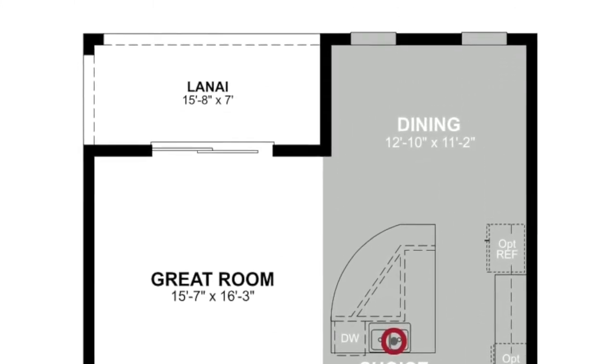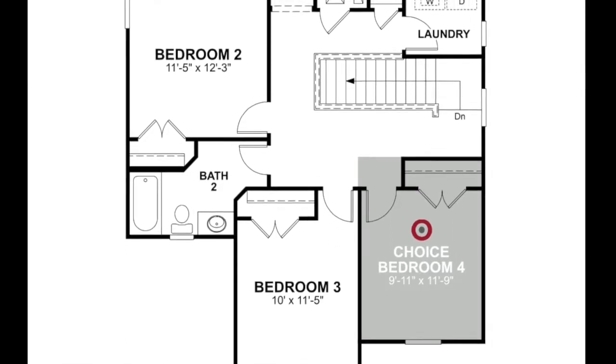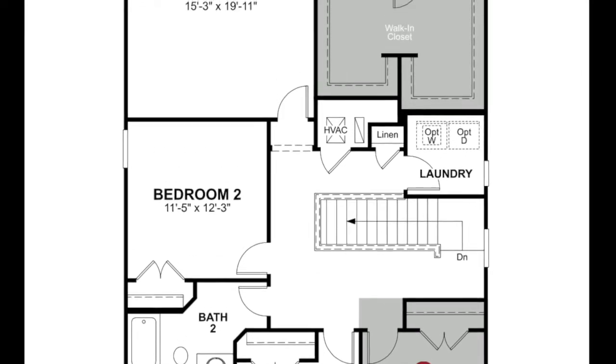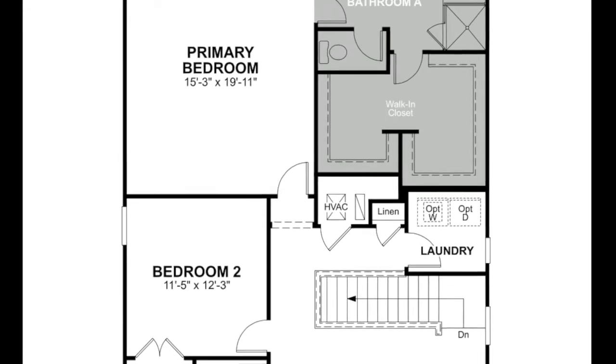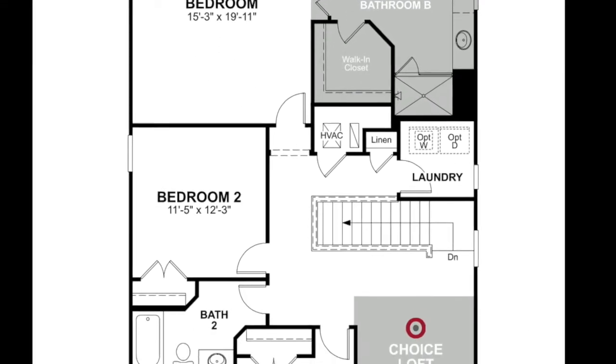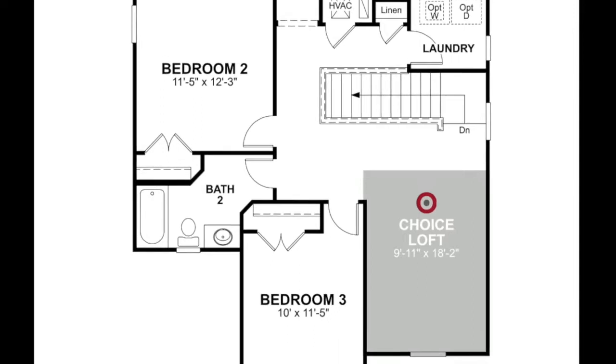Once we go upstairs, we see bedrooms number two, three, and four with a full bath in between. The primary bedroom is on the back side of the home with the primary bath — and look at those walk-in closets, nice size walk-in closets. Now there is a choice that instead of bedroom number four, you can have a loft there instead when you come up the stairs.